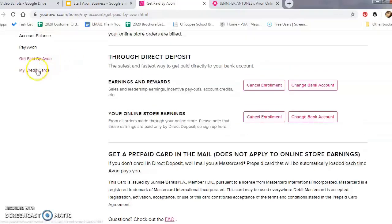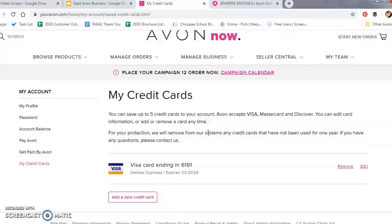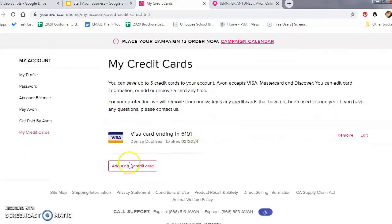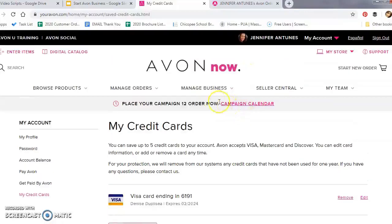The next section helps make checking out when you place your Avon Now order even simpler. You can save up to five credit card payments by clicking on 'Add a New Credit Card.' Now that your Avon Now account is all set and ready to go, it's time to set up your online store.